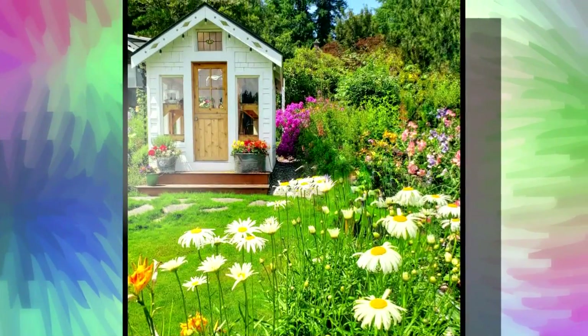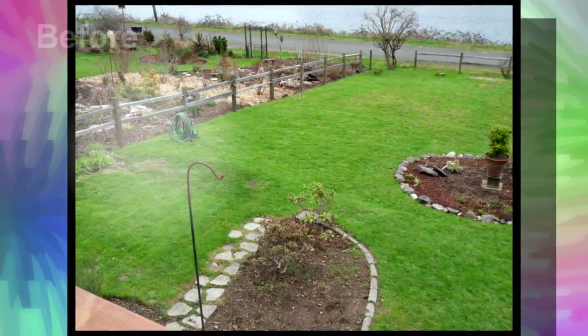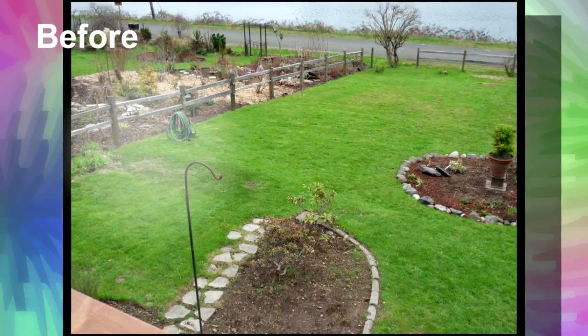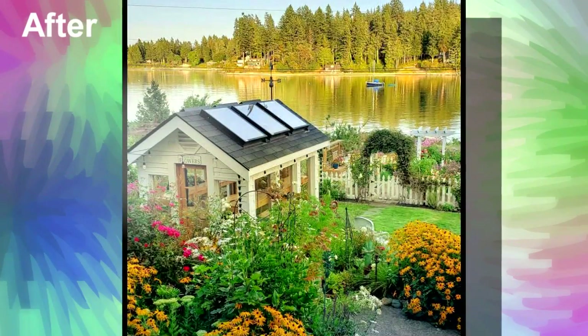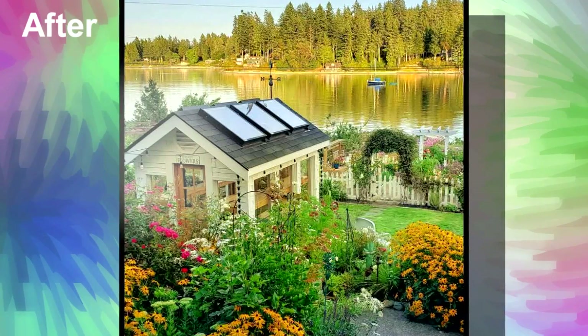I mean, what can I say? It's just enough to plant all your flowers. We didn't want to have to go through that permit process, so it's only an eight by ten. So again, it's very tiny, but we really tried to add some charm with it as well.